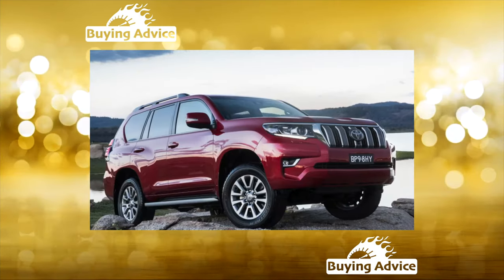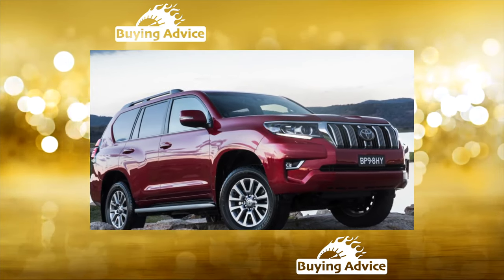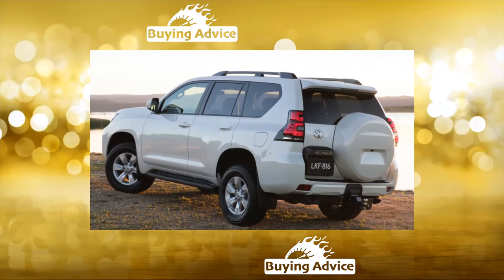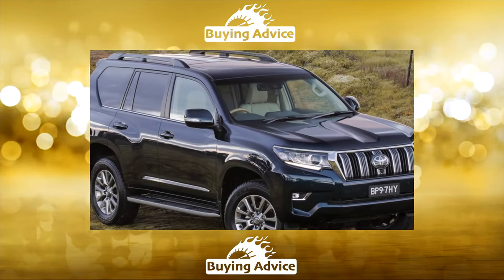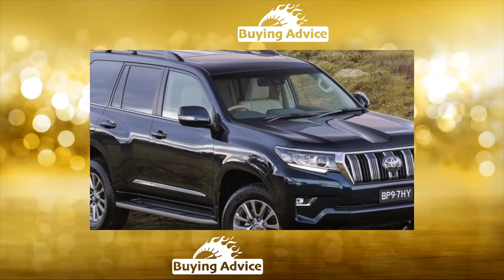Land Cruiser Prado 2, J90, 1996: the 3 and 5-door received independent front suspension instead of an axle. It was equipped with gasoline engines: a 4-cylinder 2.7L with 150 horsepower, a V6 3.4L up to 185 horsepower, and diesel engines of 2.8 and 3.0 liters up to 140 horsepower.